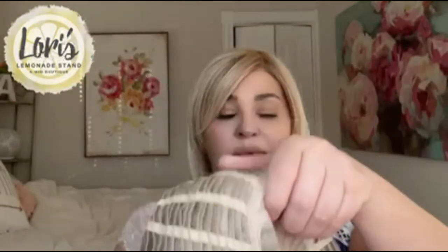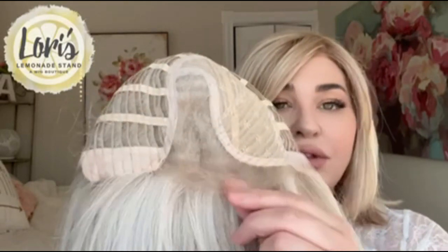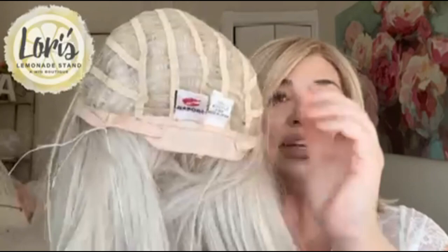Before I hold up the Sunkissed Beige again, let me show you the inside of the cap on the regular Premium. The regular Premium has a left monofilament part — it still has that beautiful lace front that melts into the skin, extended ear tabs, and an extended nape with velcro closures, just like the Premium Luxury. The key difference is that the Premium Luxury has the fully hand-tied monofilament top, so you can part it anywhere — left, right, or center — and get the illusion of scalp. On the regular Premium, you only get that illusion of scalp in the left monofilament part section.